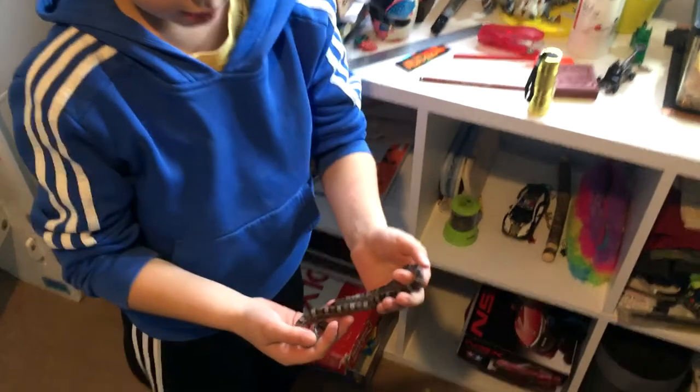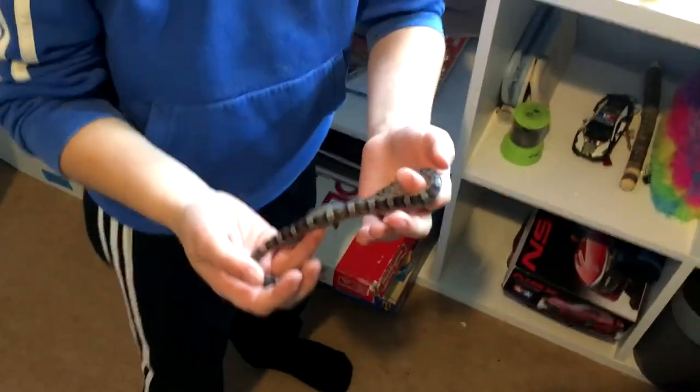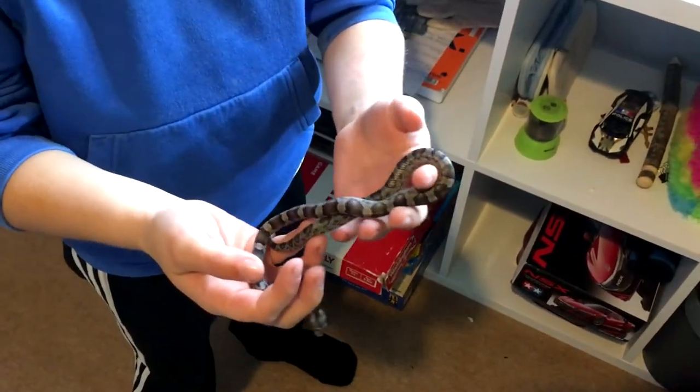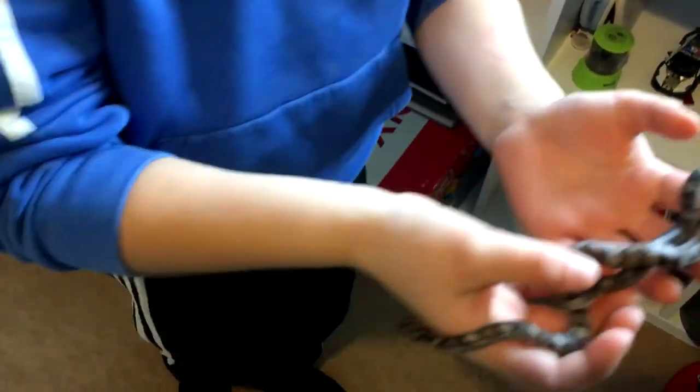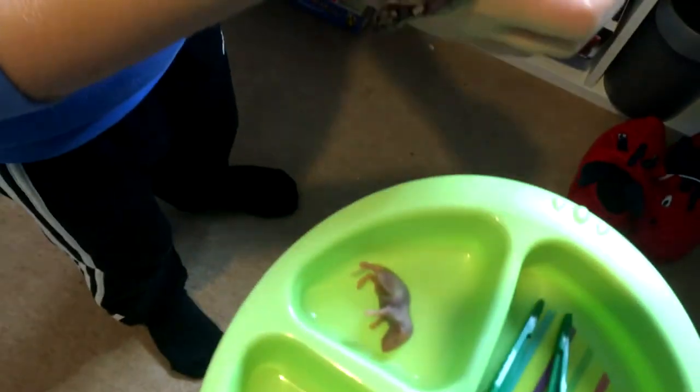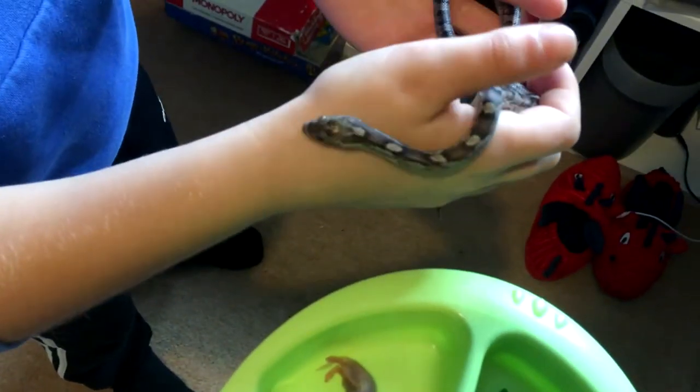It's now Saturday and we feed Smokey twice a week — Tuesday and Saturday. Look how he reacts when he can sense the pinkie. He probably gets all excited because he's hungry.